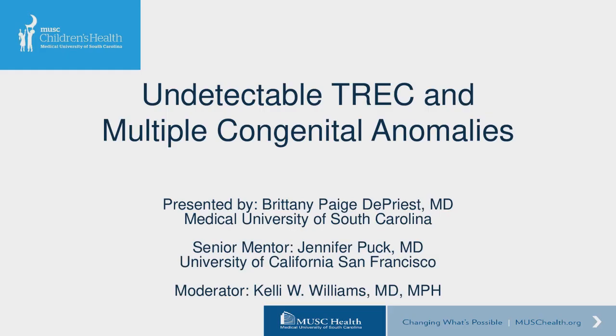We have two great senior mentors: Jennifer Puck from UCSF and Gigi from the NIH. We're going to get started with our first presentation, which is being presented by one of our HEMOC fellows, Paige DePriess, here at the Medical University of South Carolina. Our senior mentor is Jennifer Puck at UCSF, and she's going to present a case of undetectable TREC in a baby with multiple congenital anomalies.